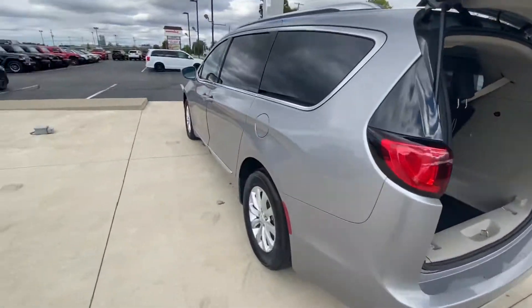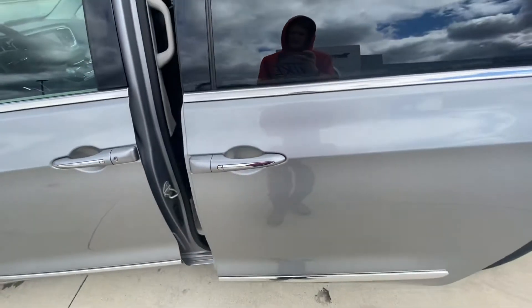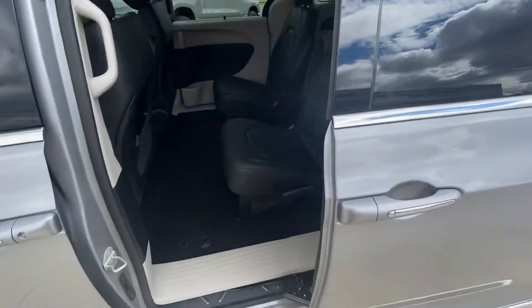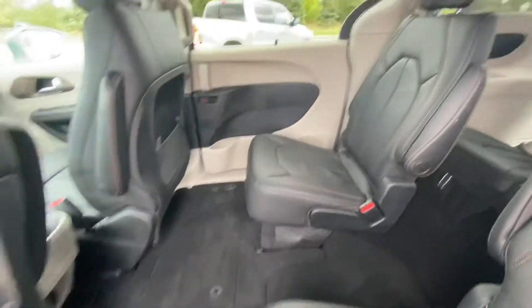Go ahead and take you guys to the back seat of this one. Very nice black leather interior in here. Very spacious.